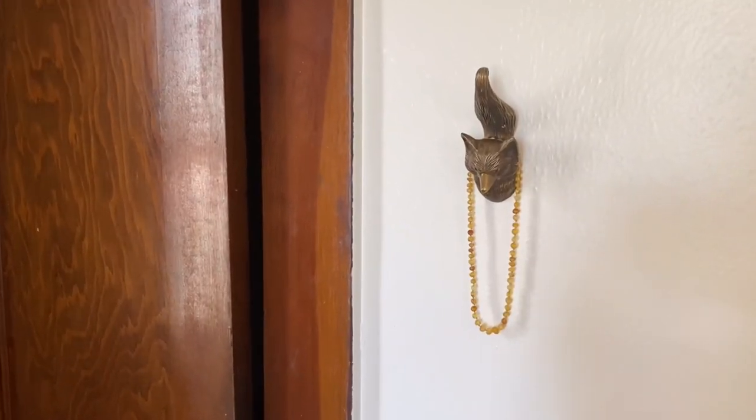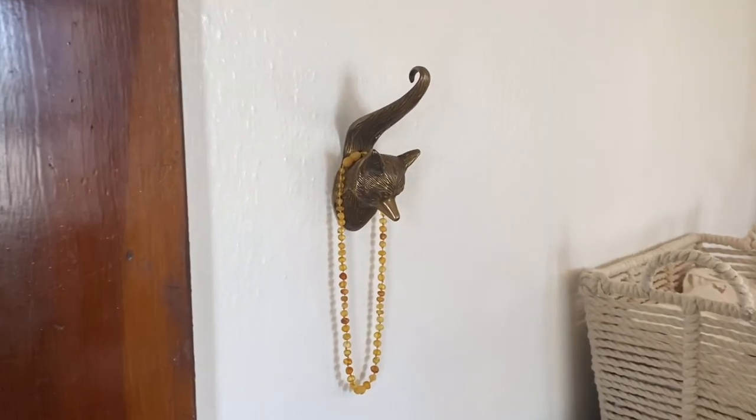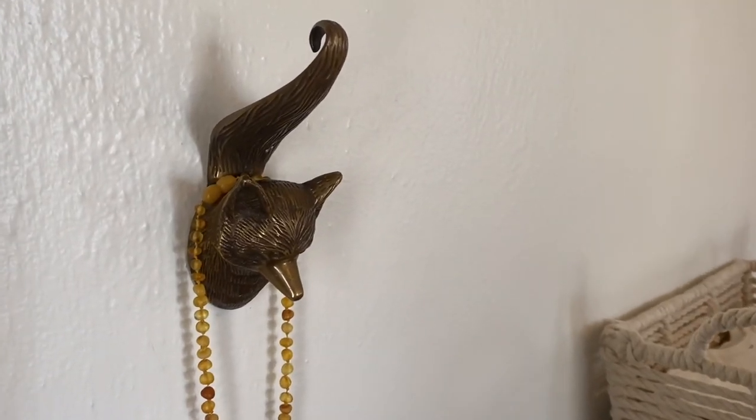I also love this brass fox head hook — there are some amber teething beads hanging here, but you could use hooks like this for so many things. Rather than just something really plain and simple, you're bringing in a little bit more character.